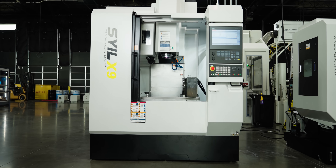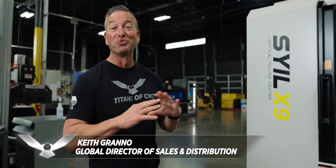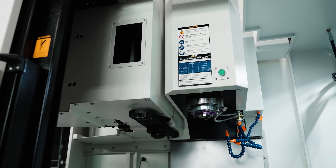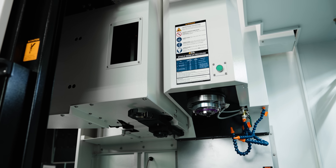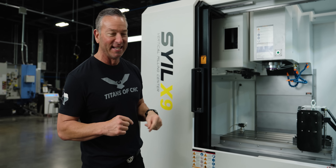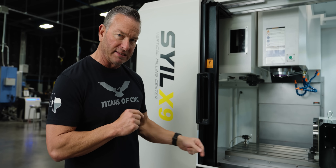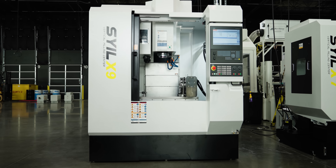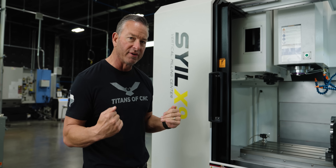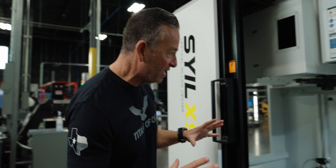We finally got the X9 — it hit the floor this last week and we are setting it up. We set this thing off with a rotary table, so it's a full fourth axis, 12,000 RPM Cat 40 spindle, 22 horsepower. It is amazing what they did with this thing — 24-position side mount tool changer with the granite epoxy casting. This thing weighs 13,500 pounds.